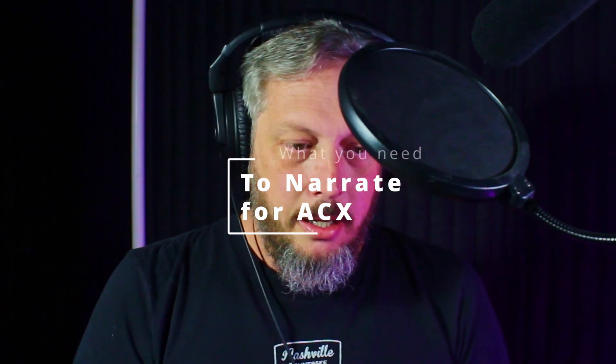Hey, so you're thinking about becoming an audiobook narrator? It's like you sit in a room and talk to yourself for a really long time. This video is going to be completely about the equipment and what you need physically to be able to record an audiobook — what would you need to narrate one?